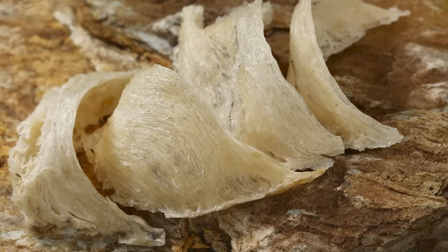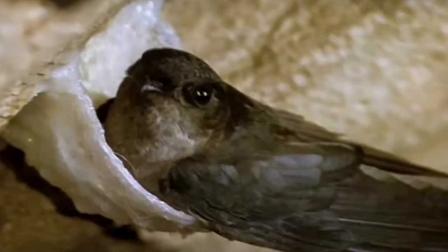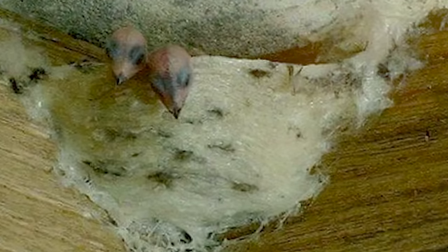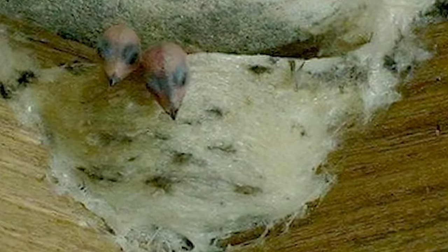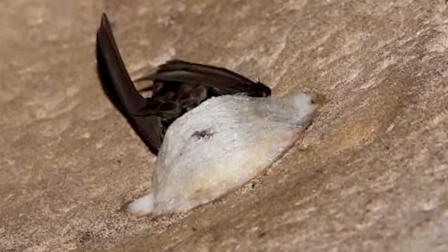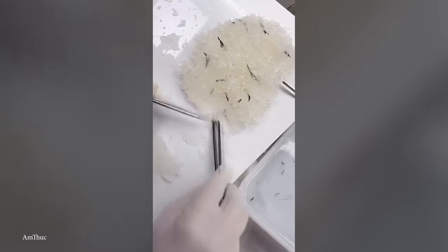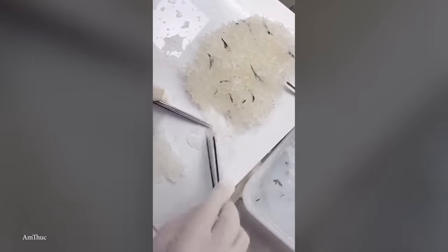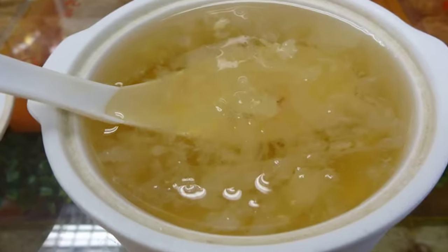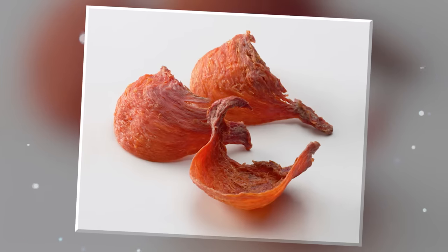Collecting these nests requires expertise and a keen eye, as they often blend in seamlessly with the cave walls. These swiftlet nests are typically located in high or hard-to-reach areas, requiring climbers to ascend using ropes or specialized equipment. The nests are rich in protein and believed to have a wide range of health benefits. They're commonly used to prepare bird's nest soup, a revered and luxurious delicacy known for its unique gelatinous texture. The most expensive type, the Red Nest Swiftlet Nest, can fetch upwards of $6,000 per pound.